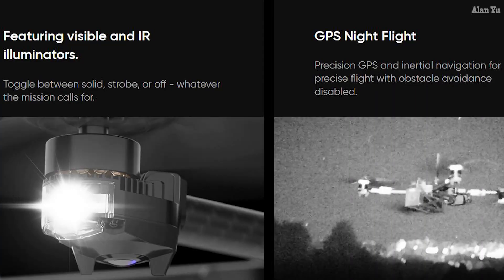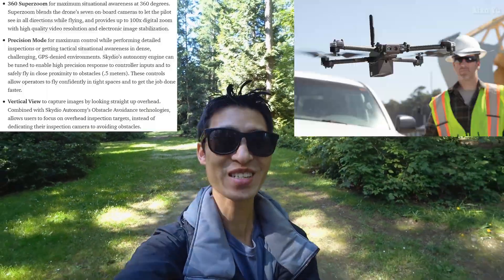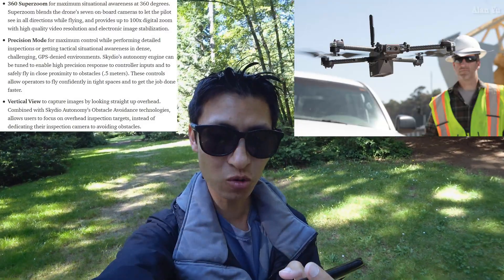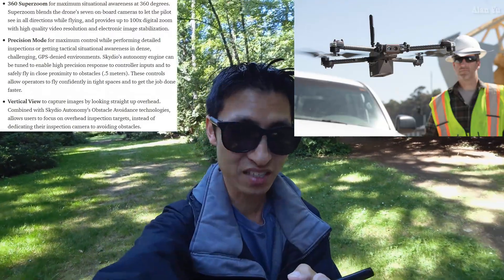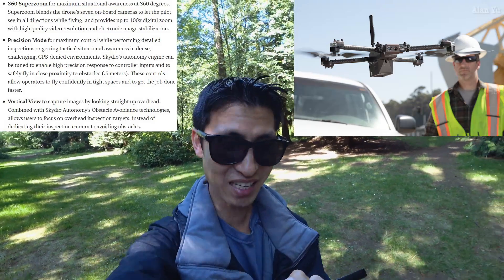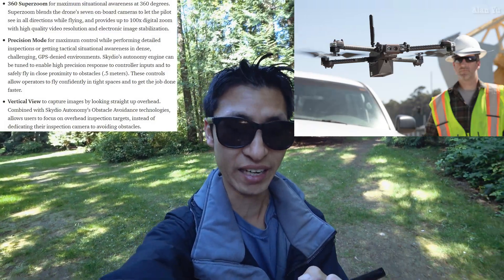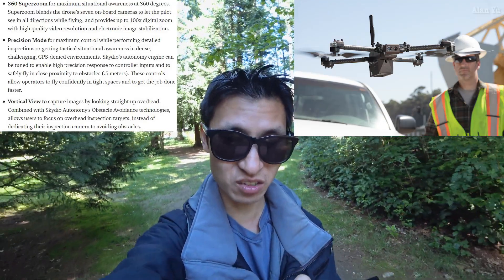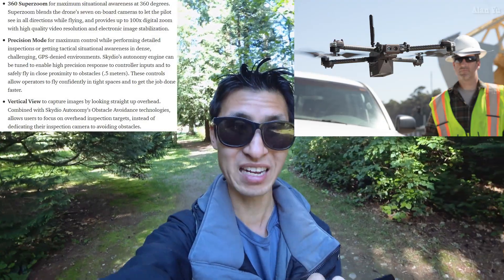For night flight, it shows here it says featuring visible and IR illuminator. So there are actually lights, and at the same time they're using things like GPS to keep track of the drone's position. Reading some of the features — is this accurate? It says 360 SuperZoom. For maximum situational awareness, SuperZoom blends the drone's seven onboard cameras to let the pilot see in all directions while flying, and provides up to 100x digital zoom with high quality video resolution and electronic image stabilization.